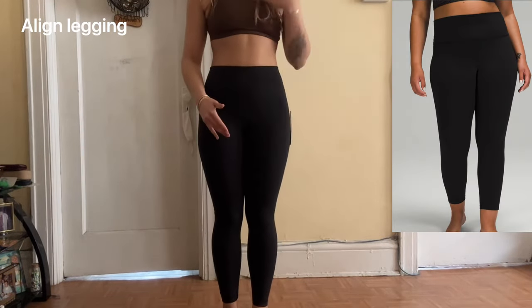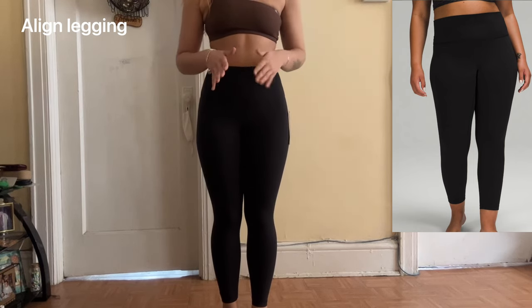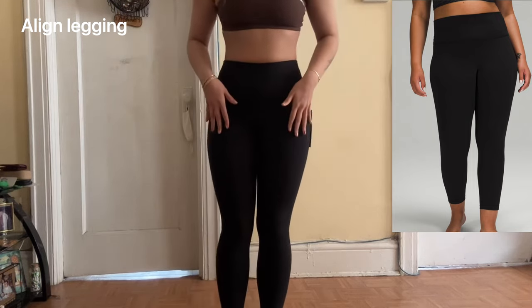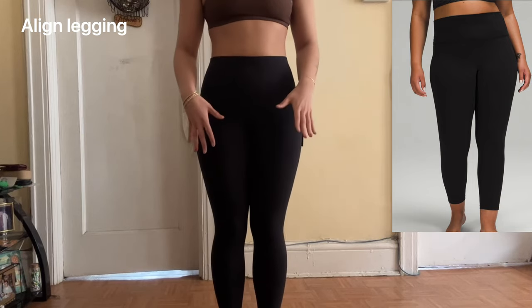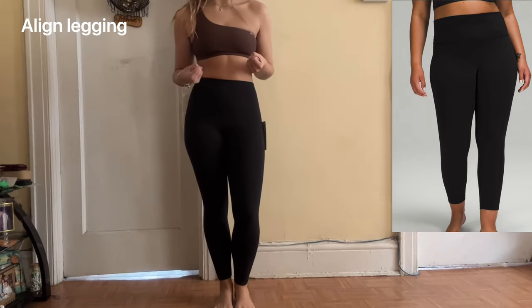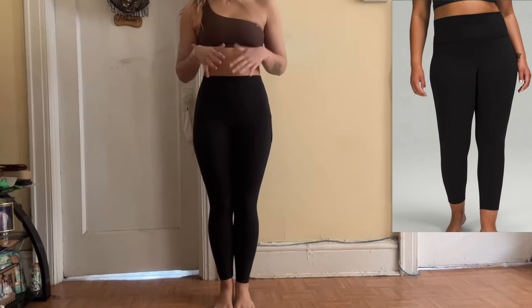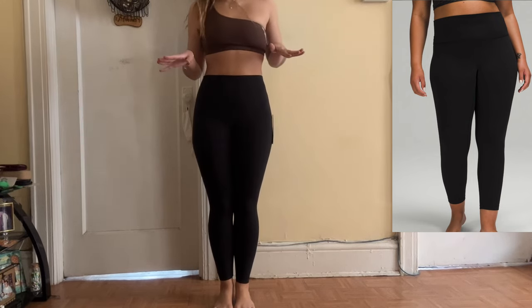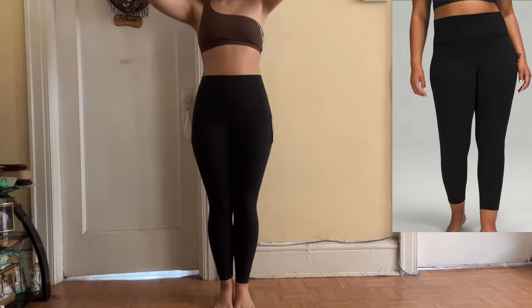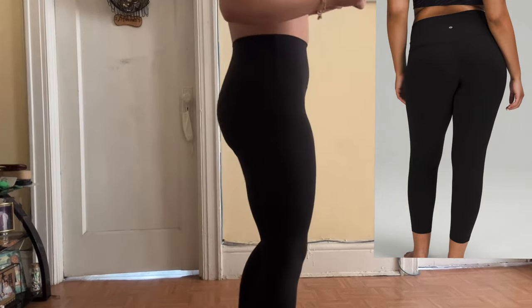Okay so these are the black Aligns - this is a full coverage view. I am five-six, five-seven, so I'm on the taller side, but these are the 25-inch length and I think they fit perfectly. Based off the feel, they feel a lot slicker rather than soft. Before, the Aligns just felt so soft - it felt like I was wearing nothing, which is kind of the point since they're yoga pants. These definitely feel like I'm wearing something.